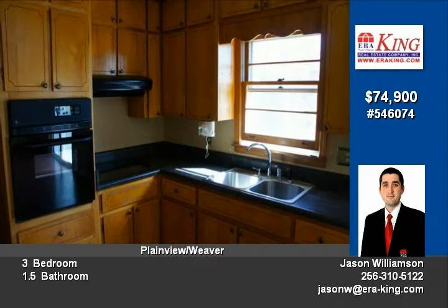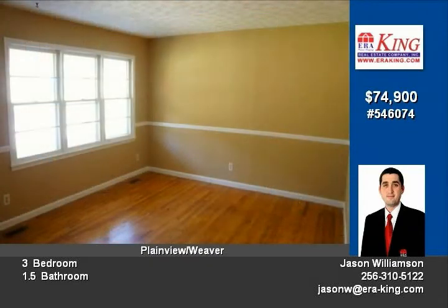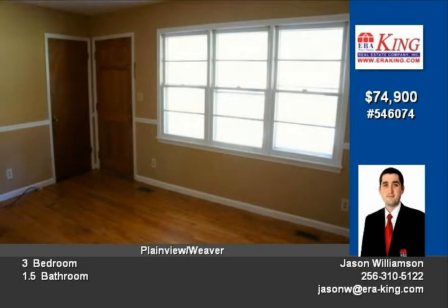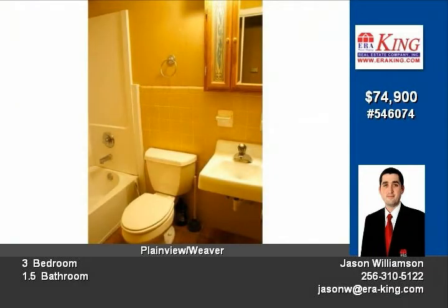Interior features include a window-filled living room with chair molding and gleaming hardwoods, kitchen with updated appliances to include ceramic cooktop and dining area, all with cherry-finished hardwood laminate flooring. The entire interior is carpet-free and freshly painted to include the ample-sized bedrooms with original hardwoods and the baths with tile flooring.